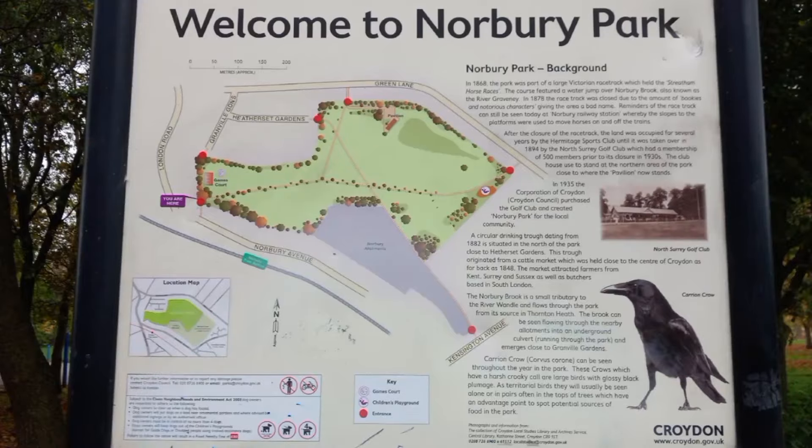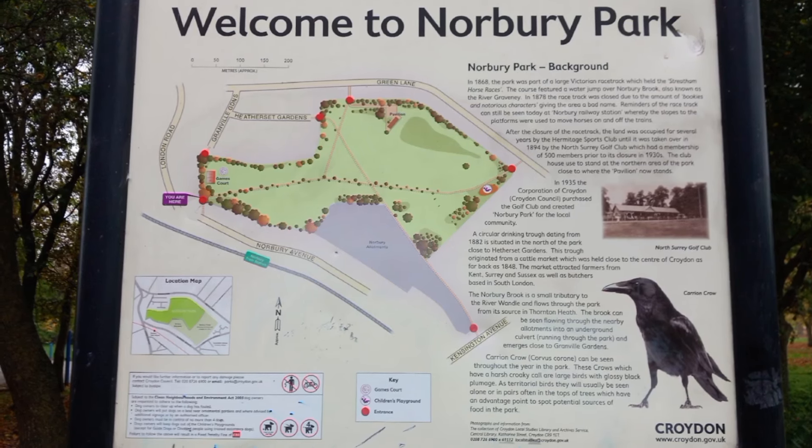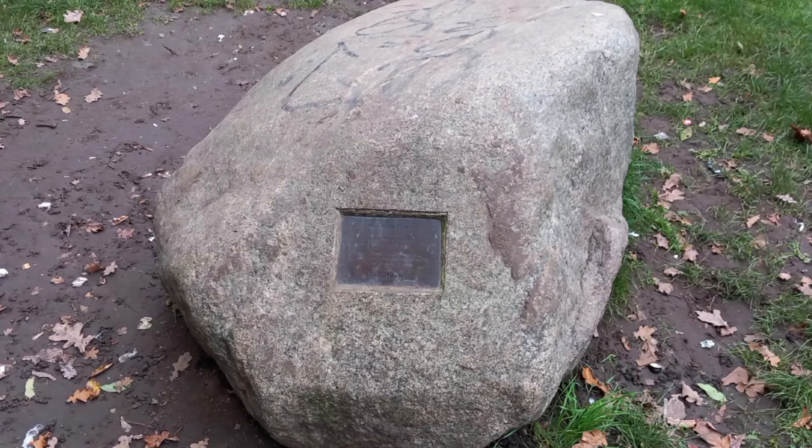Norbury station opened in 1878, though the railway line through here opened in 1862. Starting the walk at Norbury, we'll be heading into Norwood, which refers to the ancient Great North Wood that would have covered a lot of ground here in south London. We start off in Norbury Park in the borough of Croydon, where I've straight away come across one of the Stones of Croydon — these are scattered about the borough.